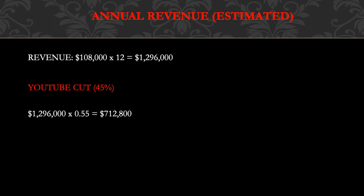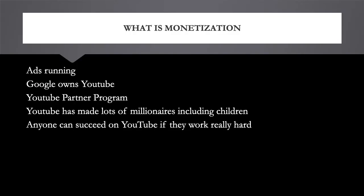What is monetization? Monetization is when you monetize your videos — ads will run through them and you'll make money for the ad showing.